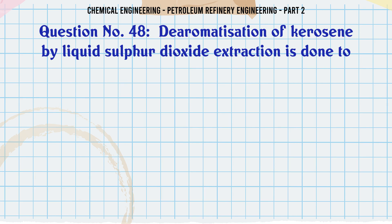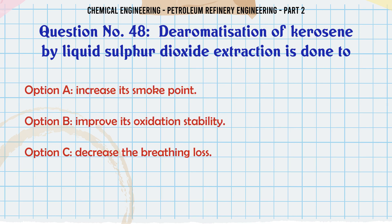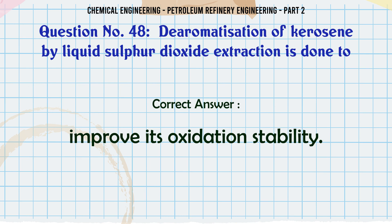De-aromatization of kerosene by liquid sulfur dioxide extraction is done to: A. Increase its smoke point. B. Improve its oxidation stability. C. Decrease the breathing loss. D. None of these. The correct answer is: B. Improve its oxidation stability.